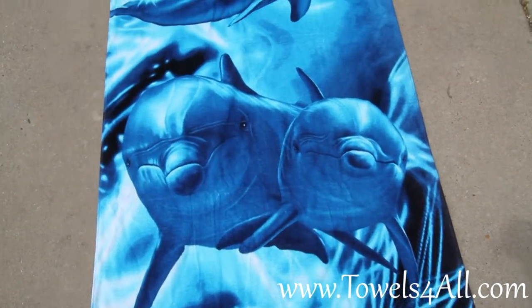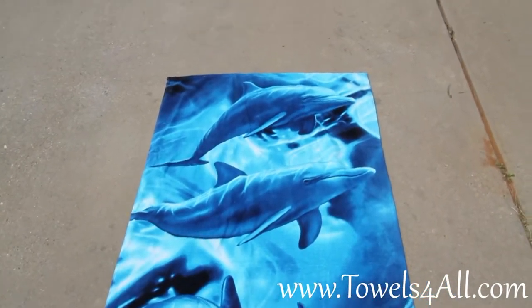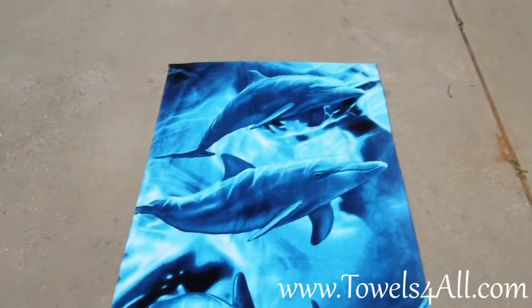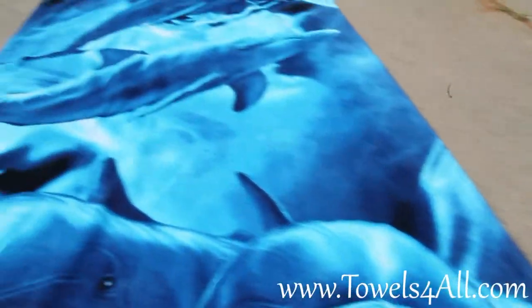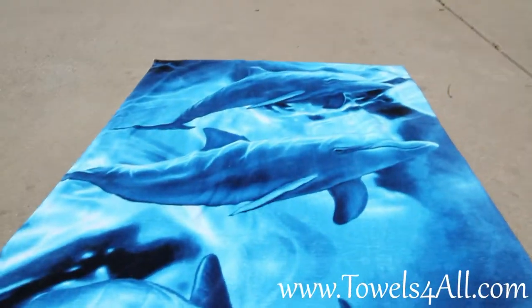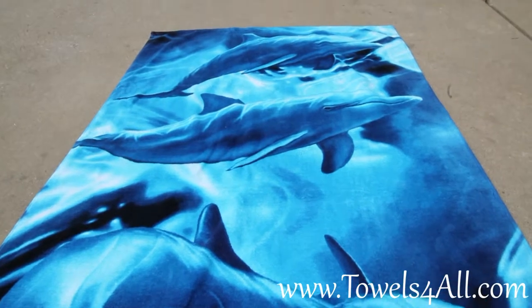A little bit of white to grayish tones, but this is a great beach side towel — nice and thick. Any dolphin lover would love this beach towel, so why don't you get it for them.